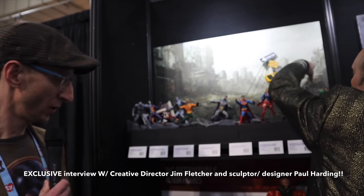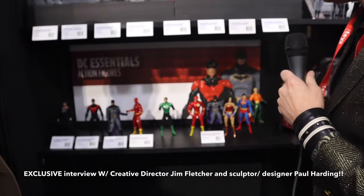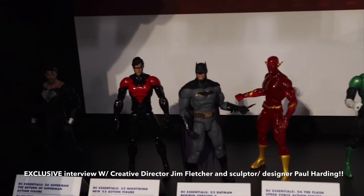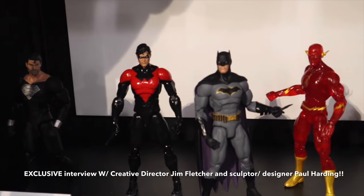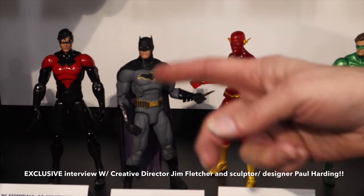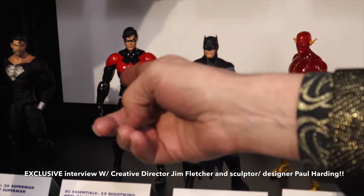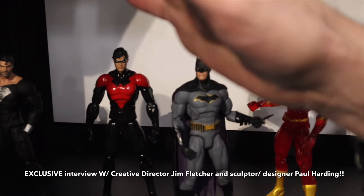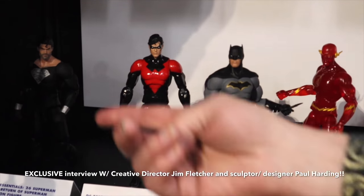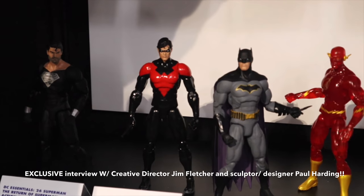Perfect segue to the Essentials line down below and the new six-pack coming out with a repainted Batman. This wave got really great reception when it went into Previews magazine. The Speed Force Flash was something we haven't really tried much before with translucent figures. This Batman looks fantastic — I like when they put the purple back in the cape; it really helps define the silhouette. Ray is really against this red Nightwing — he loves the blue ones, and a lot of Nightwing fans do too — but red and black is always a good fashion statement.